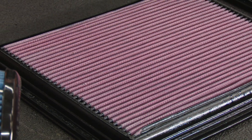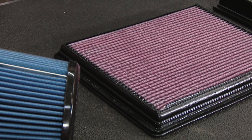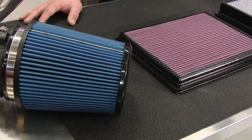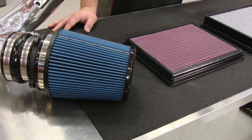Oiled or wet filters such as these are going to offer the best airflow and potential performance, however they're going to require more maintenance such as cleaning and oiling. If your vehicle has a mass airflow sensor, there's also a slight risk that if there's too much oil on the filter it can get on the sensor and cause poor performance, which will require cleaning of the sensor.